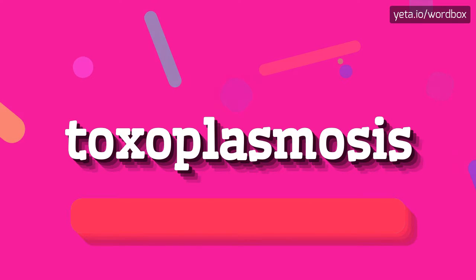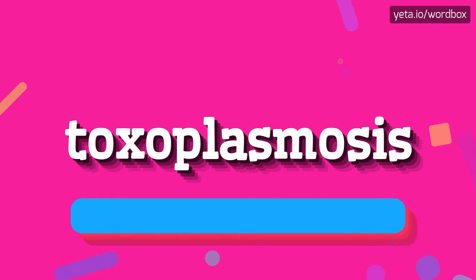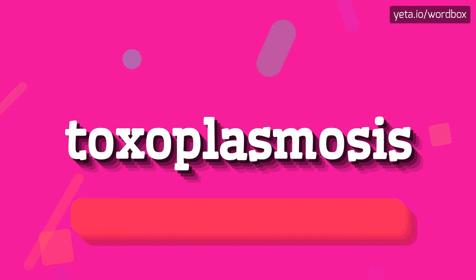Toxoplasmosis. Toxoplasmosis. Here we go again. Toxoplasmosis. Toxoplasmosis.